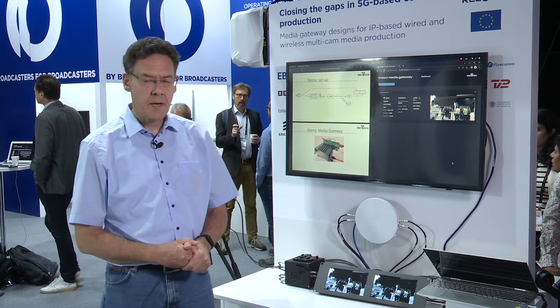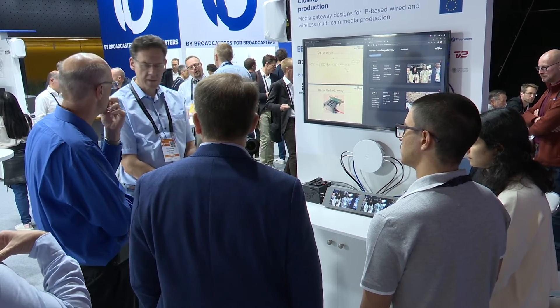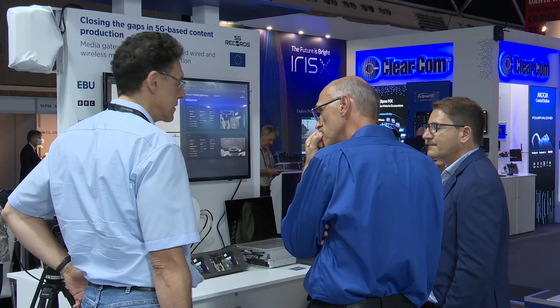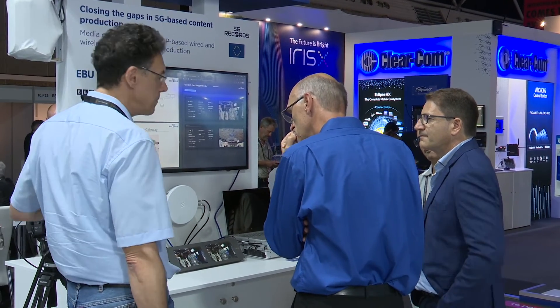In this demonstration we are actually proving that 5G can provide an acceptable latency at an acceptable quality, so media producers can now start using 5G in media production events.